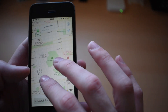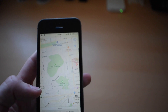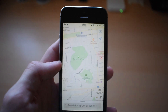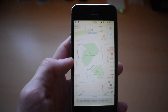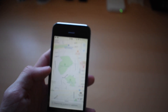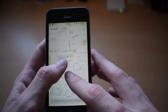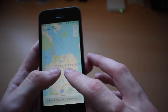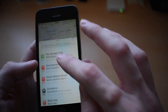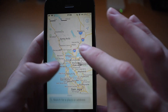They also want to start getting their own data, instead of getting it from TomTom. So it will be serious competition for Google Maps.